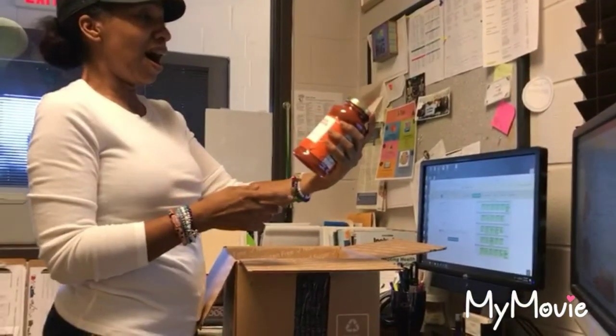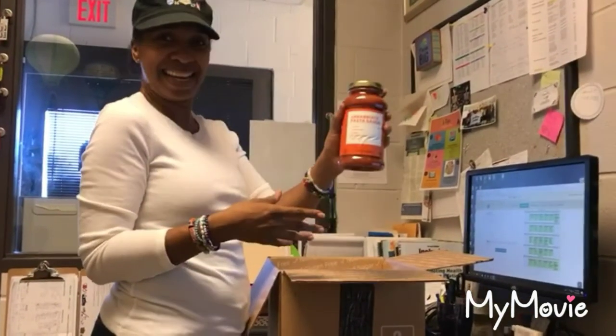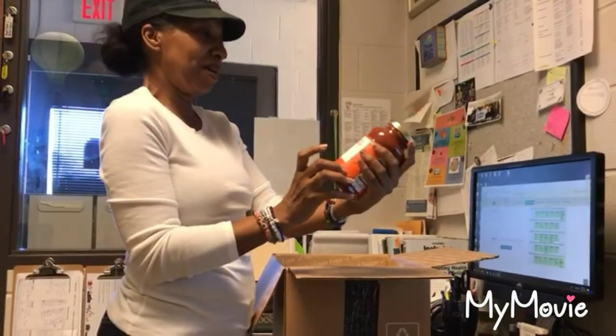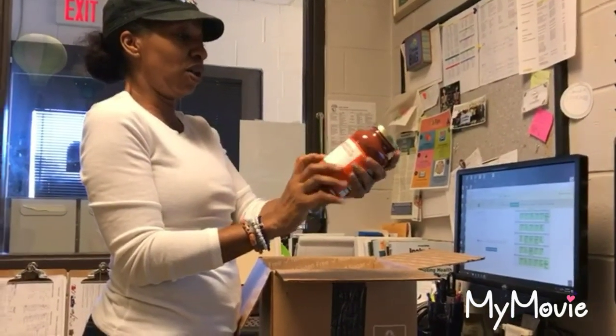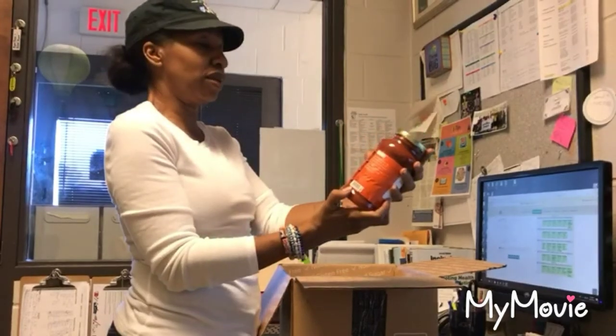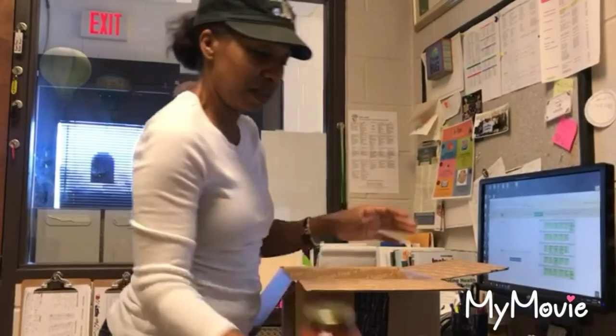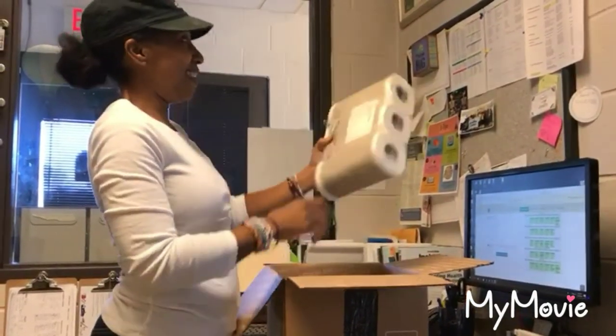This is pasta sauce — I don't know how you say it, arrabbiata maybe. It's organic, gluten-free, vegan, no artificial colors, and brandless. They put all the ingredients on the back, which is good. It's a bit blurry so I can't read it all, but I'm excited about this.